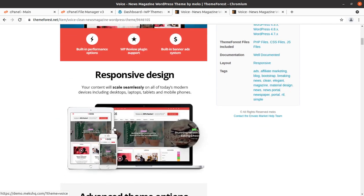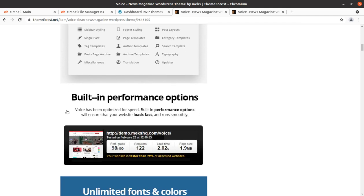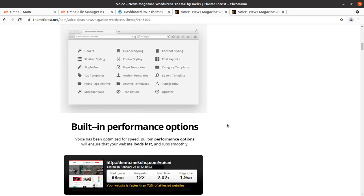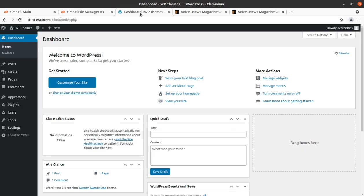It has responsive design, advanced theme options, and performance always matters in a WordPress website. Voice has been optimized for speed — built-in performance options will ensure that your website loads fast and runs smoothly. We are going to install Voice in this video, so watch until the end if you want to have a really great news magazine website.